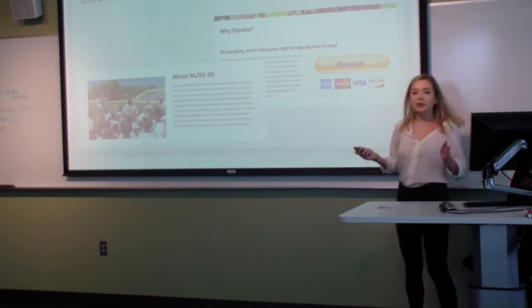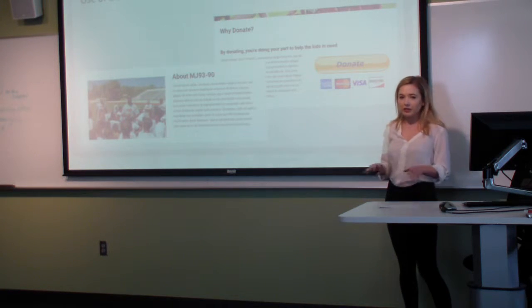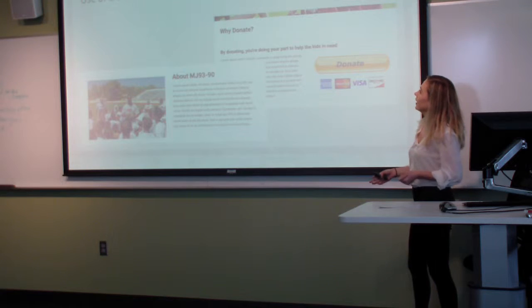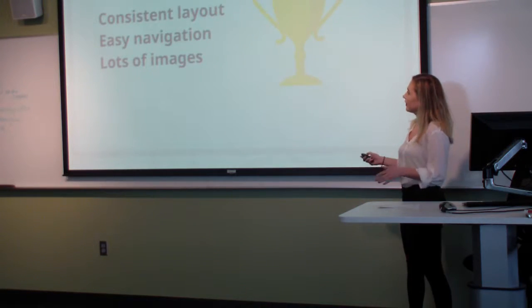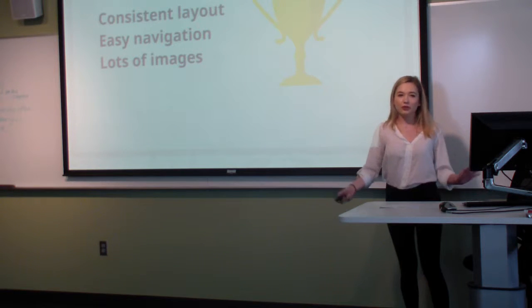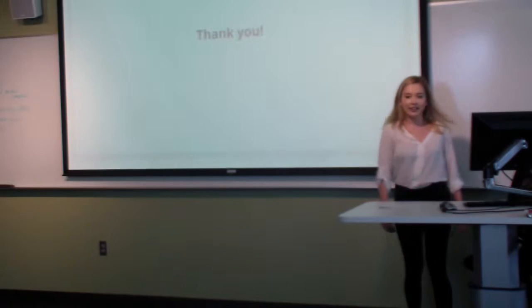We focused on having consistent design elements throughout the whole site — all the fonts are the same for the headings and for the body text, with the same size and the same colors mentioned previously. I think consistent layout, easy navigation, and lots of images will help draw more traffic to your website. Thank you.